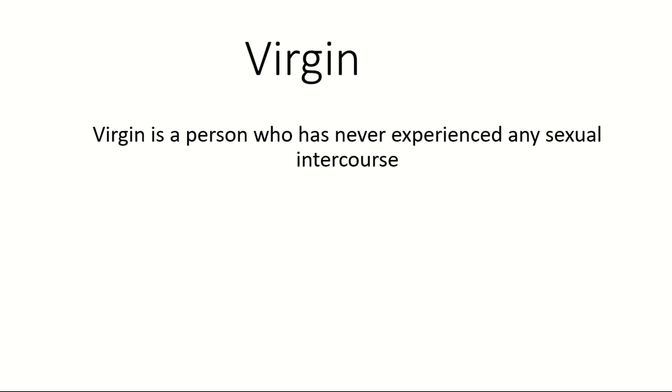In this video we are going to learn about virginity, but first let's learn some important terminologies. A virgin is a person who has never experienced any sexual intercourse, and defloration means loss of virginity.